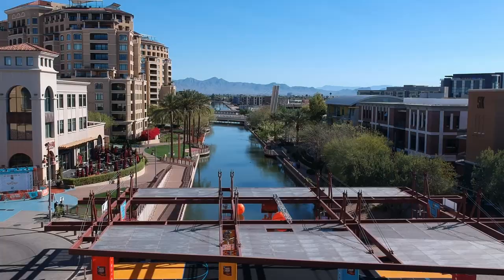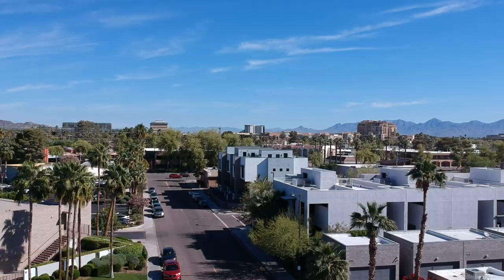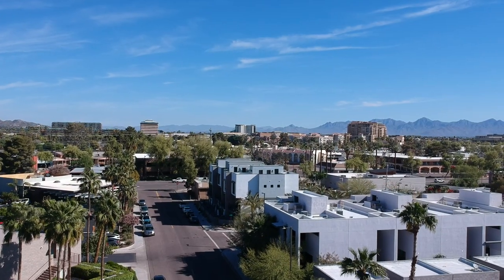When I say Old Town Scottsdale, what do you think of? Probably a lot of partying, maybe some brunch, maybe some antiquing and shopping. But those are all true - there are actually nine different districts, little areas, that make up Old Town Scottsdale. So today we're going to do a little walking tour on a perfect day here in Scottsdale.